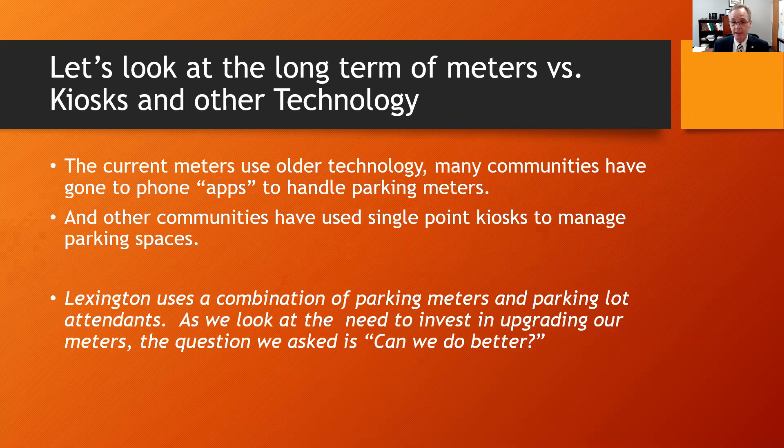The current meters use older technology. Many communities have gone to phone apps to handle parking meters, and other communities have used single-point kiosks to manage parking spaces. Lexington uses a combination of parking meters and parking lot attendance. As we look at the need to invest in upgrading our meters, the question we asked was: can we do better?